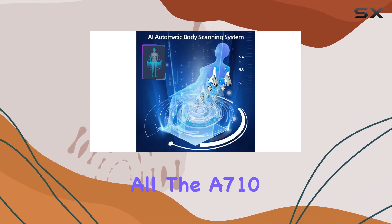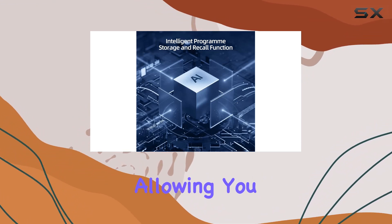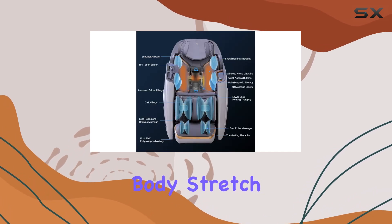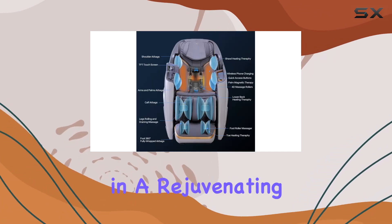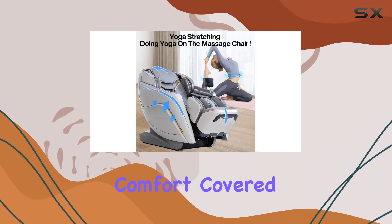But that's not all. The A710 also comes with an automatic calf rest extension, allowing you to customize your massage experience even further. Plus, with the full body stretch function, you can indulge in a rejuvenating stretch that loosens up tight muscles and improves flexibility.